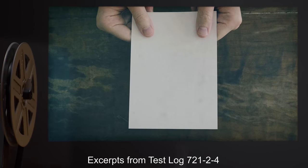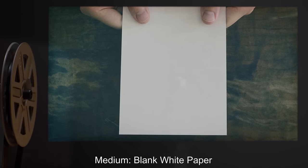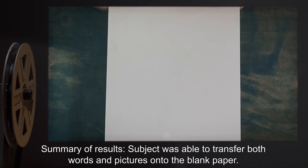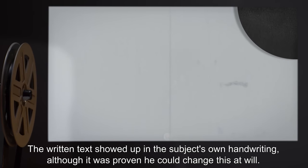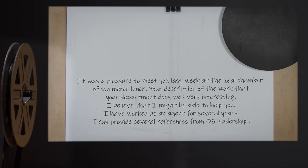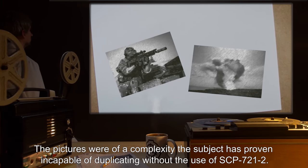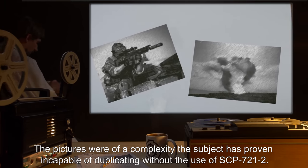Excerpts from Test Log 721-24. Medium: Blank White Paper. Summary of Results: Subject was able to transfer both words and pictures onto the blank paper. The written text showed up in the subject's own handwriting, although it was proven he could change this at will. The text appeared as if written in pencil. The pictures were of a complexity the subject has proven incapable of duplicating without the use of SCP-721-2.